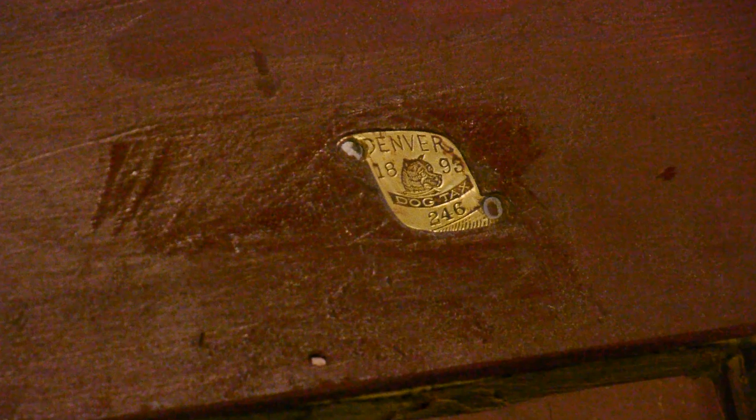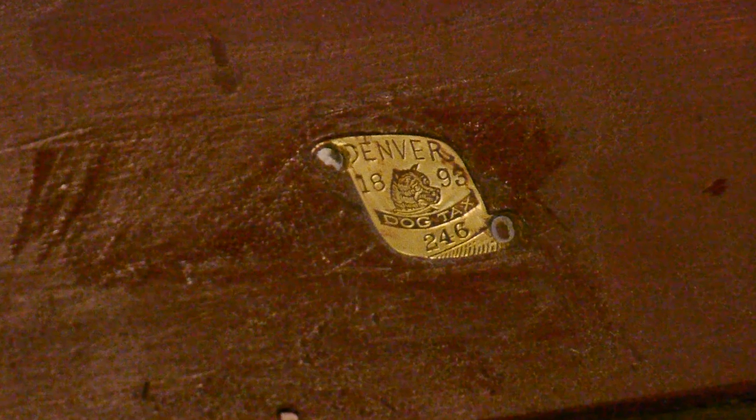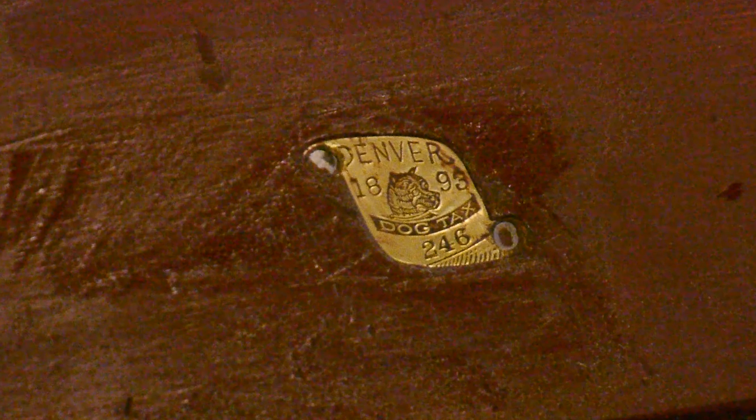This is really amazing — check this out. One of the old crew from 1893 nailed his dog's license to the end of the caboose. Probably the dog died and, as a way of remembering the dog, he nailed up the license on the end of the caboose. That is just the coolest thing — I'm stunned.